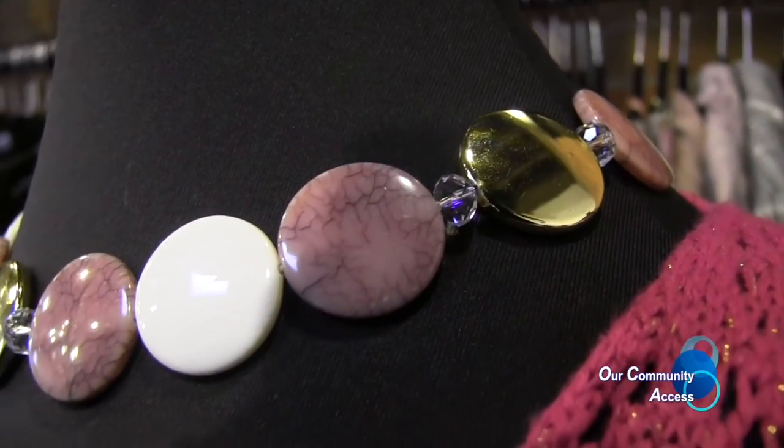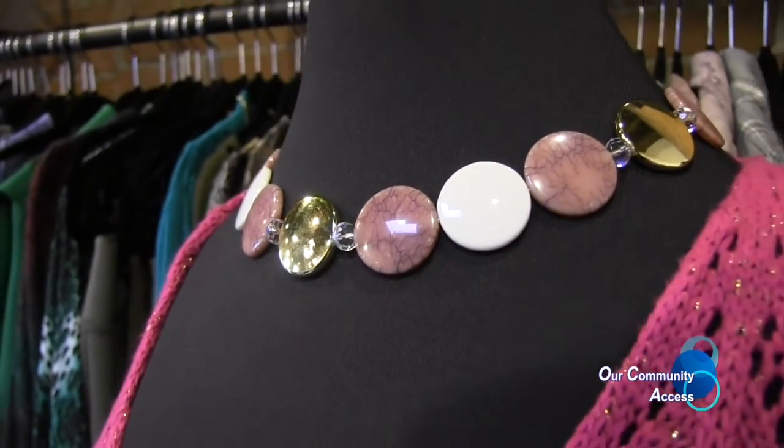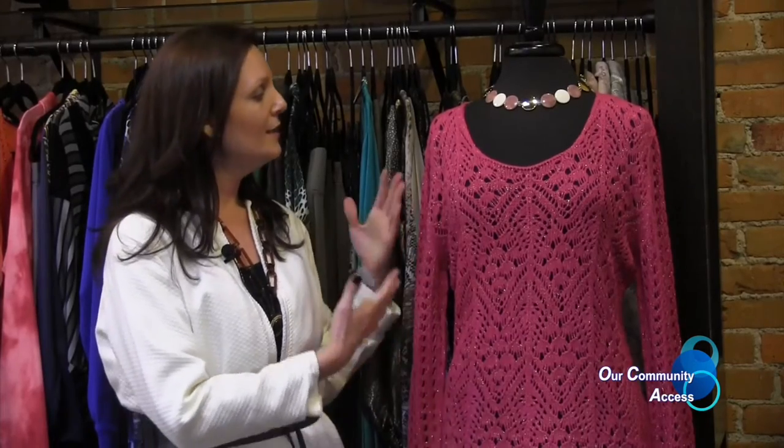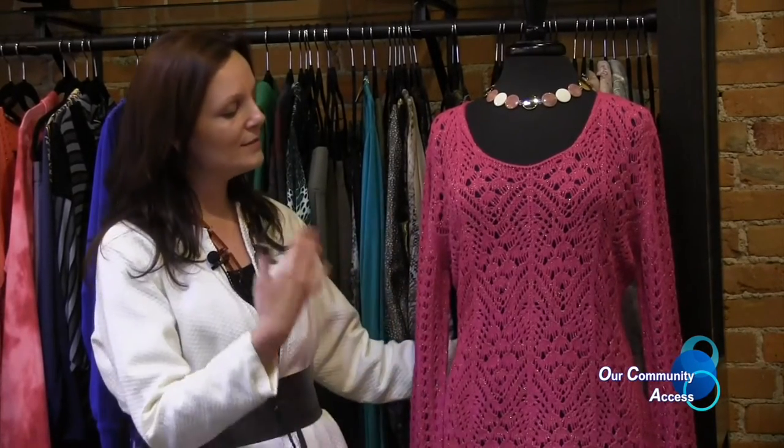The good thing about the crochet top is you can wear it right now with something underneath, or just a camisole in the summertime. It shows some skin but not too much, and the detail is great. This particular top has a little bit of shine so you can even wear it at night for a party or dinner — it can dress up. It pairs well with khakis, bermudas, skirts, and more. I chose the color pink because it's a very girly color.